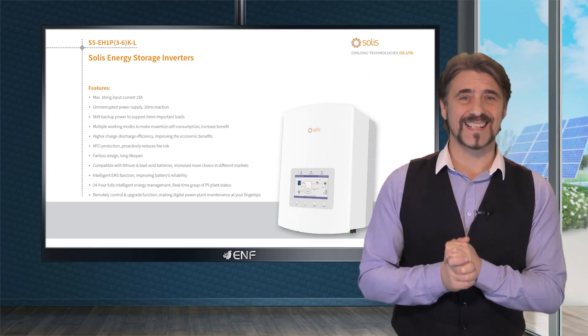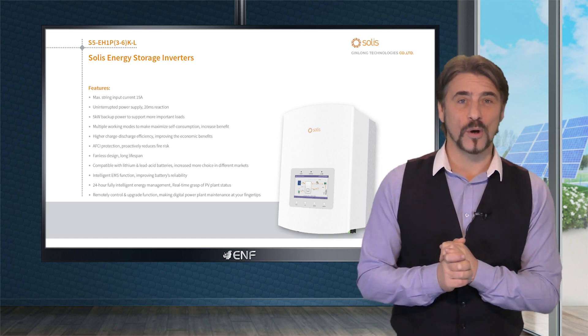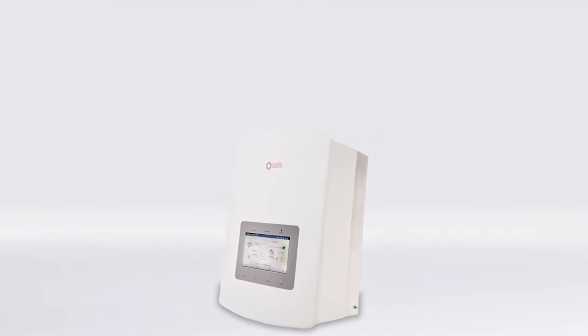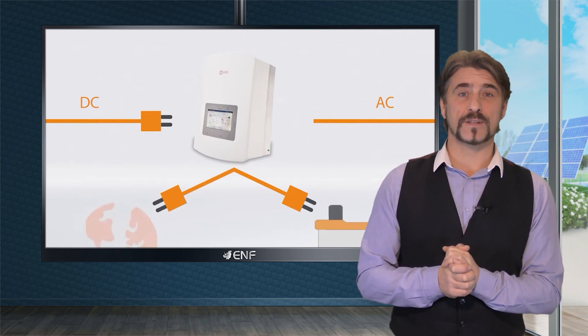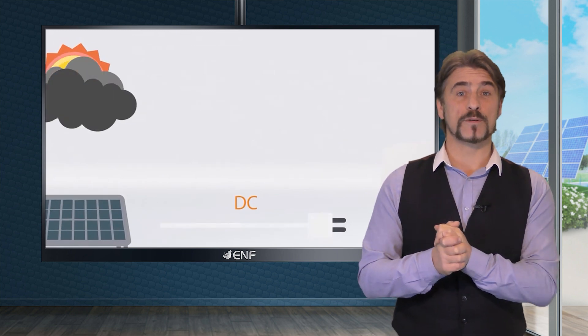Noteworthy among our offerings is the S5EH inverter manufactured by Ginlong Solis. This inverter easily connects with many well-known battery brands. Whether you prioritize the high energy density of lithium-ion batteries or the cost-effectiveness of lead acid, this inverter effortlessly aligns with both preferences.